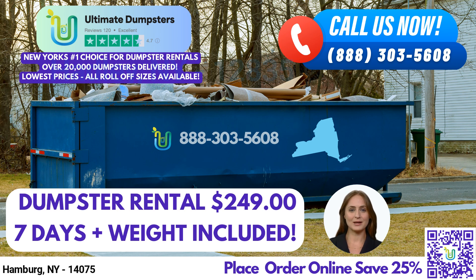At Ultimate Dumpsters, we can combine multiple services such as dumpster rentals, porta-potties, mobile storage units, temporary fencing, commercial weekly garbage, and more. Our online portal allows you to check on your order status and make changes, and we provide a dedicated project manager for every client.